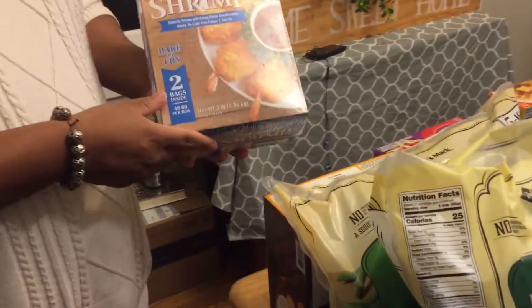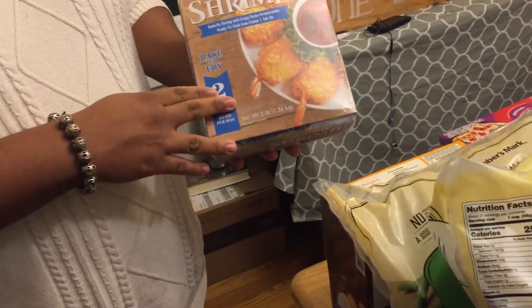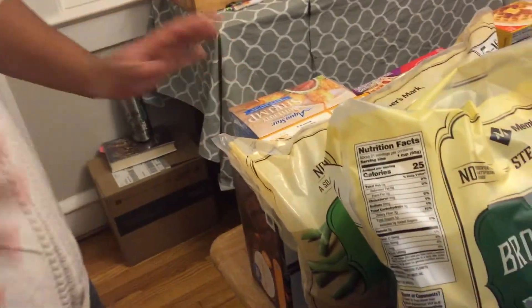Starting over here we have some butterfly shrimp, and these are quite delicious if you fry them and serve them with some cocktail sauce and lemon. You have a wonderful appetizer or entree.